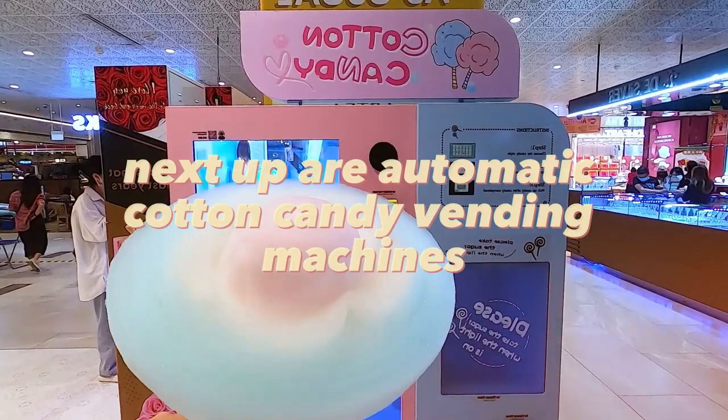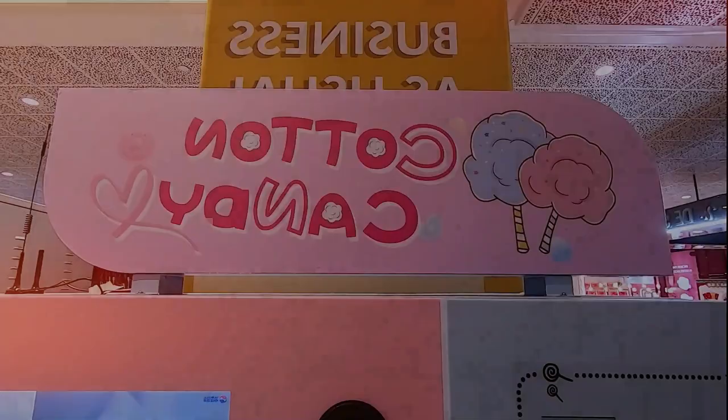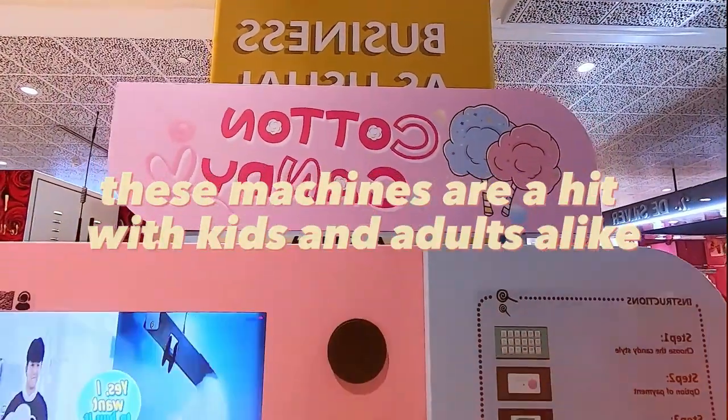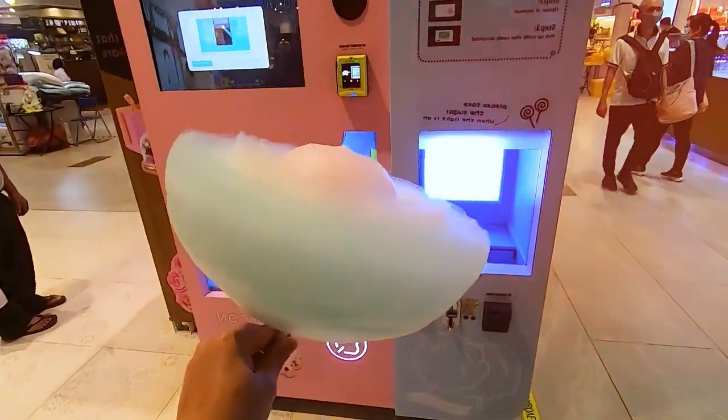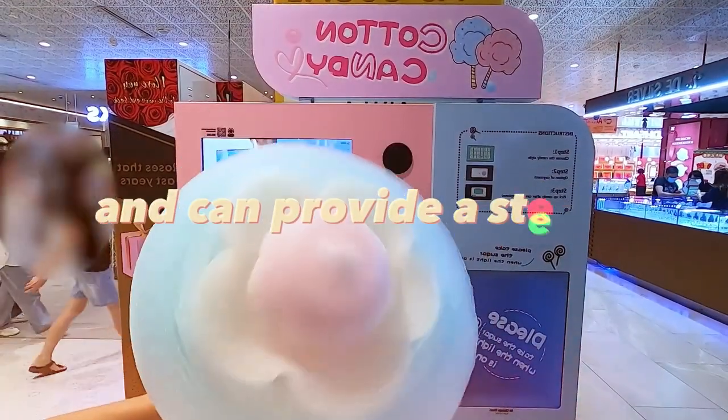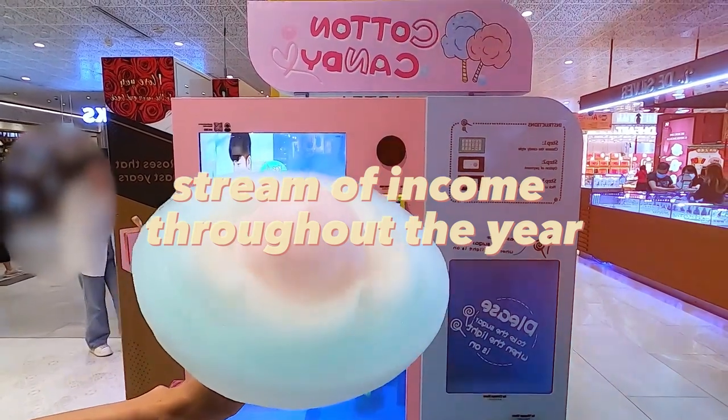Next up are automatic cotton candy vending machines. These machines are a hit with kids and adults alike and can be found in high-traffic areas such as malls and amusement parks. They require minimal maintenance and can provide a steady stream of income throughout the year.